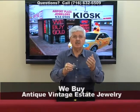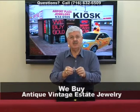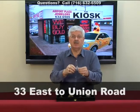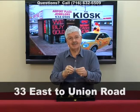We love items like this. Now this particular piece is not signed like Cartier or Tiffany, but we don't care. So if you have beautiful antique vintage estate jewelry and you'd like to cash it out for serious cash today, come on down to the kiosk. Mel, Rick, Reese, Eric, myself will help you and cash you out for serious cash today. And like always, we buy broken gold too, and coins and whatever you have — come on down to the kiosk. Take the 33 East to Union Road and Airport Plaza Jewelers, the kiosk.